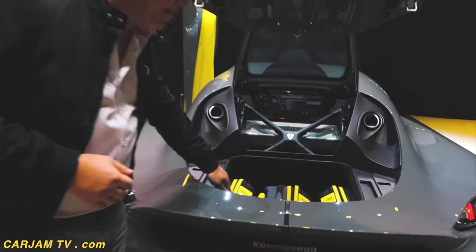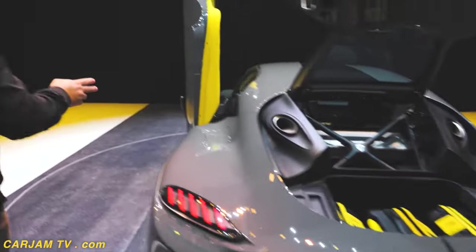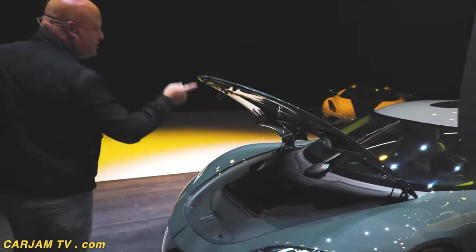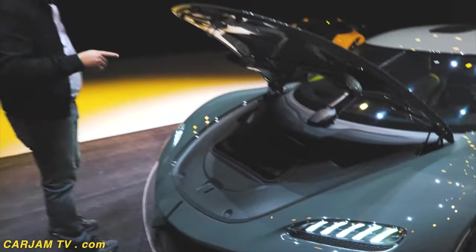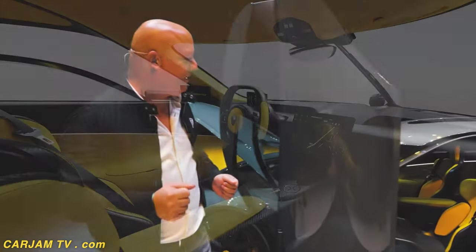In the back here we have a pretty big boot space with three full-size carry-ons, and if you go to the front and open it up, we have space for one more. So for each passenger there is a full-size carry-on, and if you're only three persons you can also use one of the rear seats for a bigger bag or a golf bag or something like that.